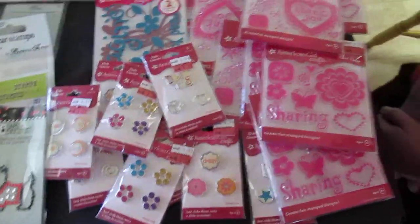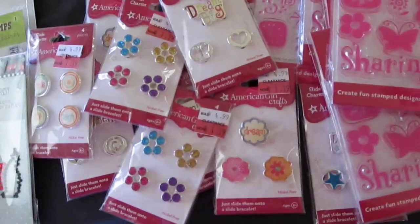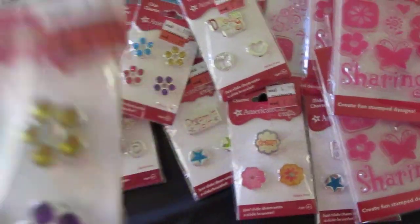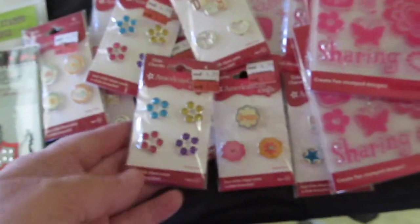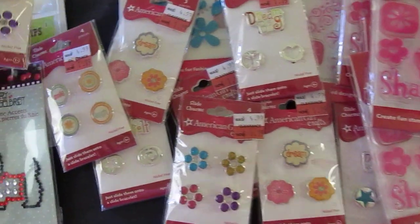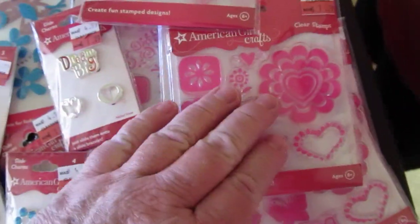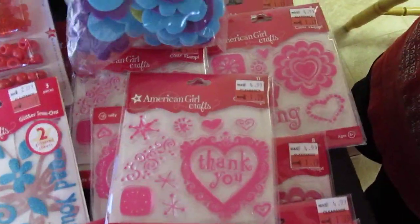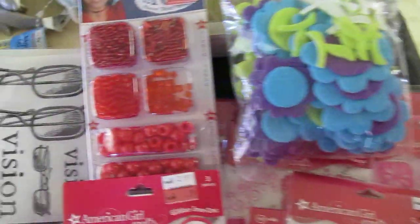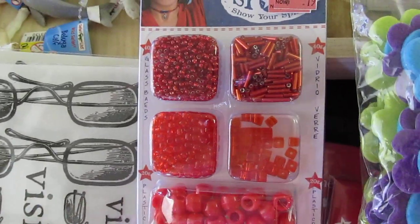I'll show you what I got. I got American Girl stamps, some sharing stamps, and some little charms — I think they're for bracelets, you can slide them on. Some different stamp types, a little iron-on, some felt stickers, and some beads in black.